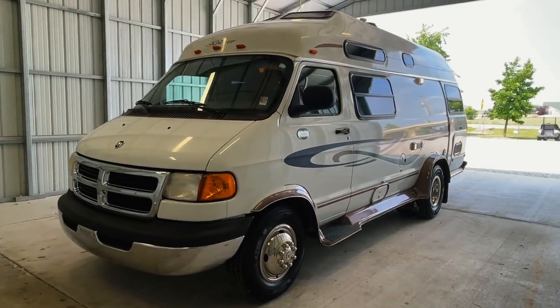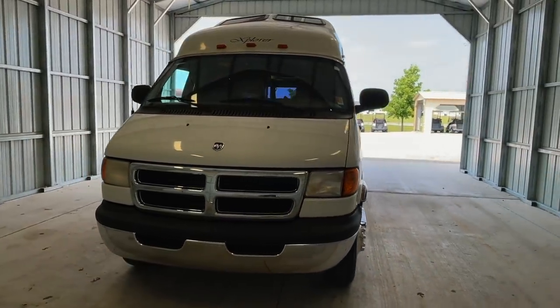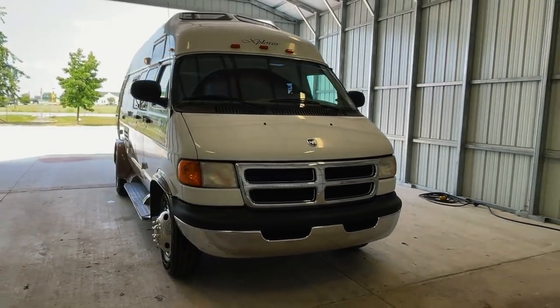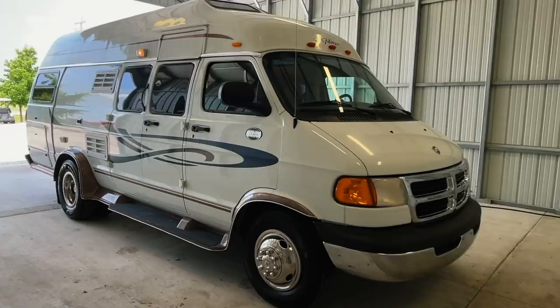Hi there, folks. This is Luke Charles Kuhn at Kuhn Truck & RV, your Class B and B-plus RV specialists. My friends call me Luke and my sisters call me Charlie, but you can call me anytime at 440-OHIO-RVS. Myself or my brother Levi would be happy to help you.